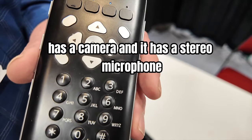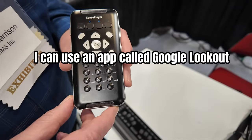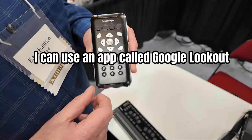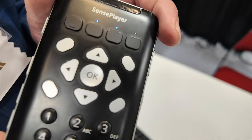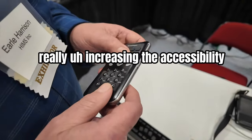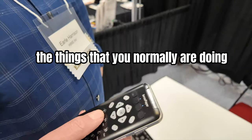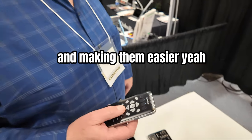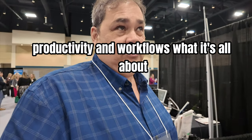It has a camera, stereo microphones, and stereo speakers. I can use an app called Google Lookout, which does OCR, so I can take a picture of a document and have it read back to me — really increasing accessibility and making everyday tasks easier. It's basically all about streamlining productivity and workflow.